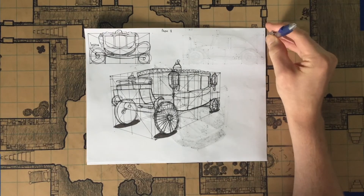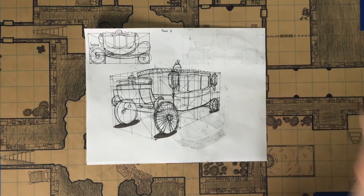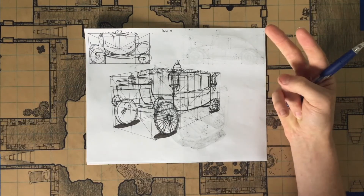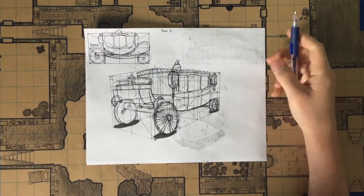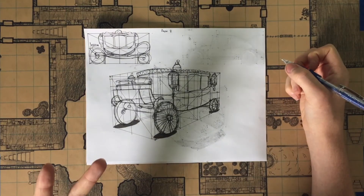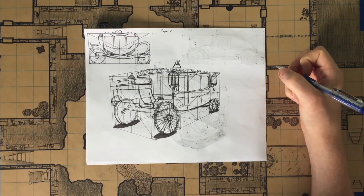This is the final lesson — lesson seven of Drawabox. Technically I've completed it, but I still haven't completed two things in Drawabox, and in order to become a Drawabox veteran you've got to complete it all. So next I'm going to be doing the last two challenges, which is the 25 texture challenge and the 100 treasure box challenge, and they both look like a lot of pain.